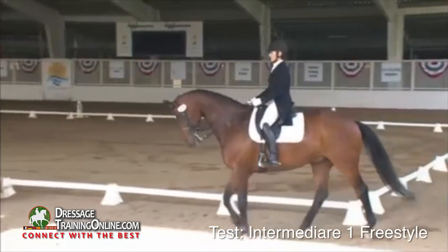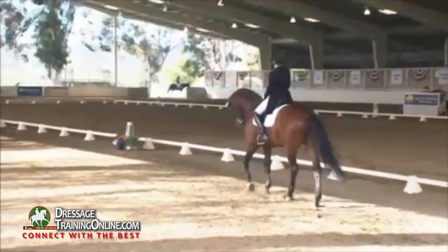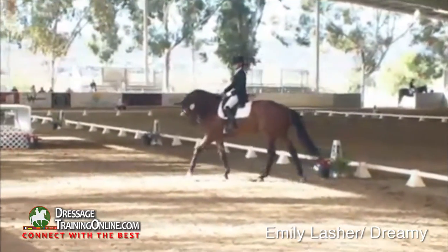Here we will have an Intermediary One Freestyle. It's a national test because you'll see the riders carrying a whip. If it were part of the CDI, no whip would be allowed.